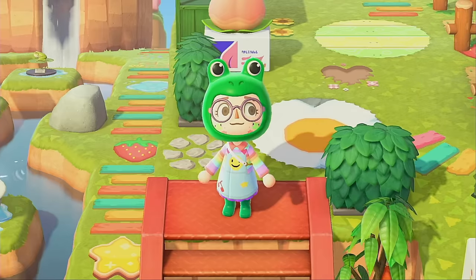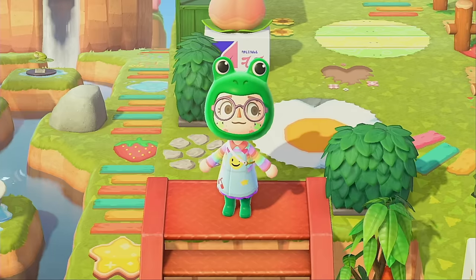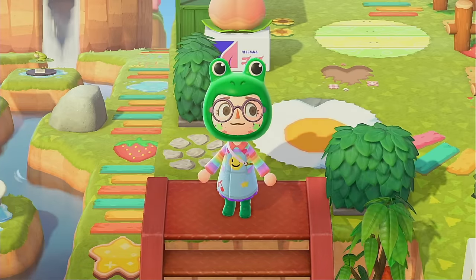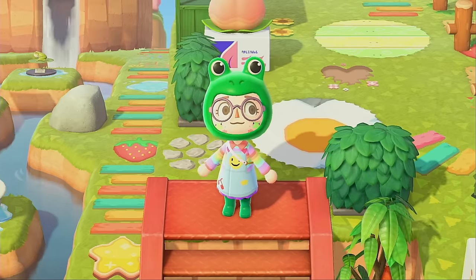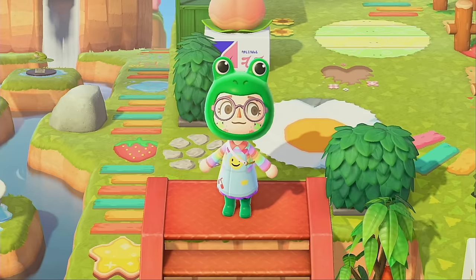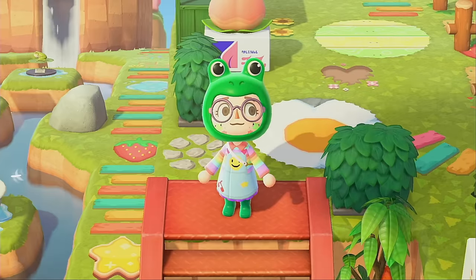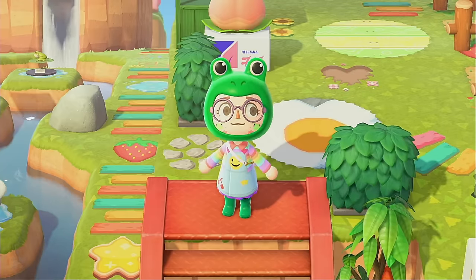That is going to be it for today's video — I hope you enjoyed it. It's always so much fun doing Nookazon videos and I know you guys like them a lot. Don't forget to give this video a like and subscribe for more Nookazon and Animal Crossing content every single week. Check me out on my social medias and Discord server — everything will be linked down below. Thank you so much for watching and I will see you in the next one!